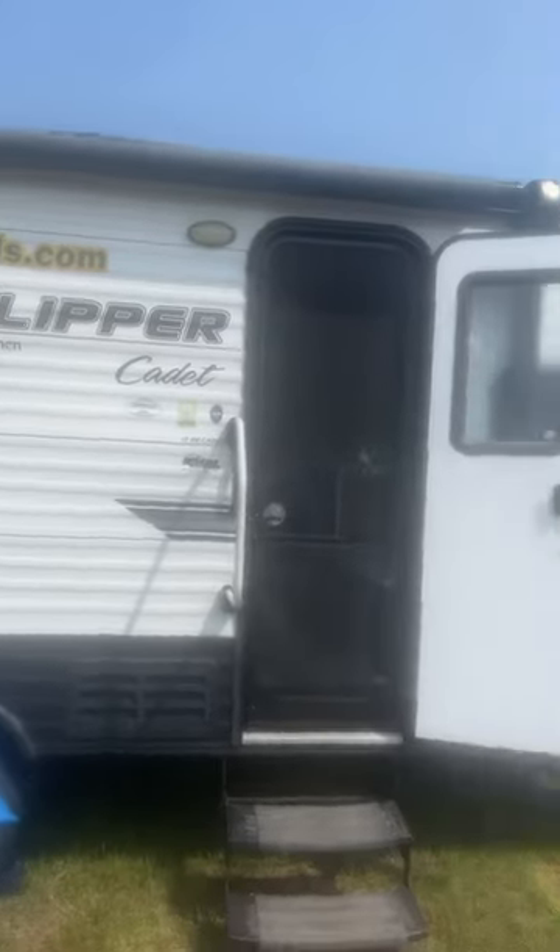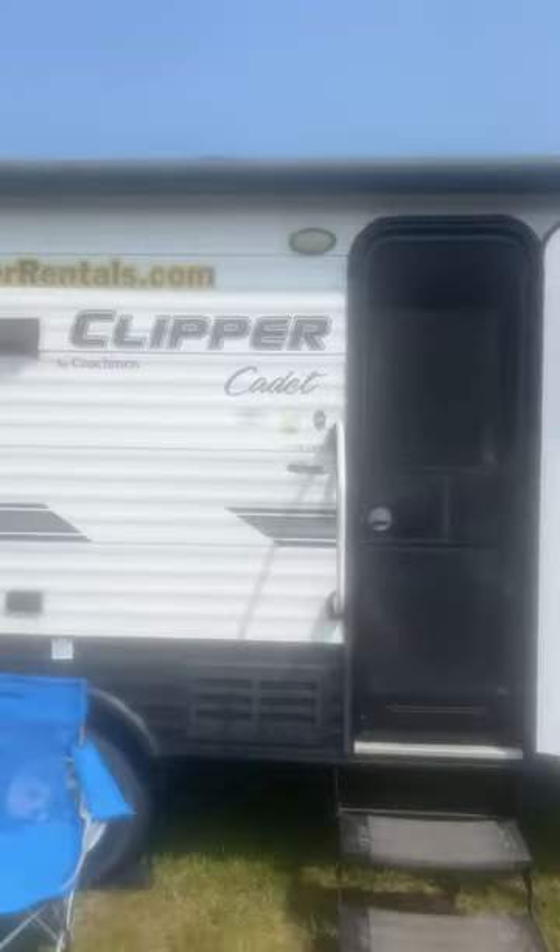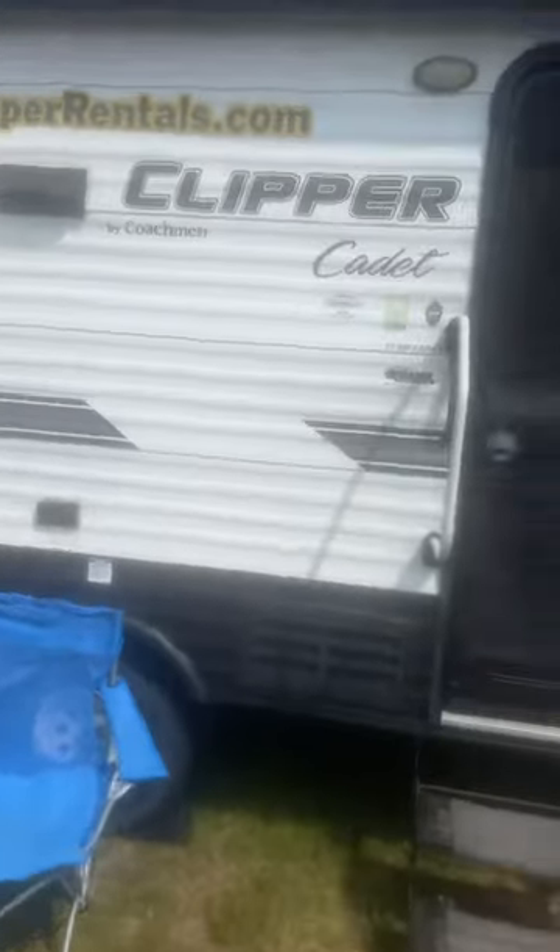Alright guys, if you're watching this video, it means you're considering renting the Wanderer, aka the Clipper. So let's go on in.